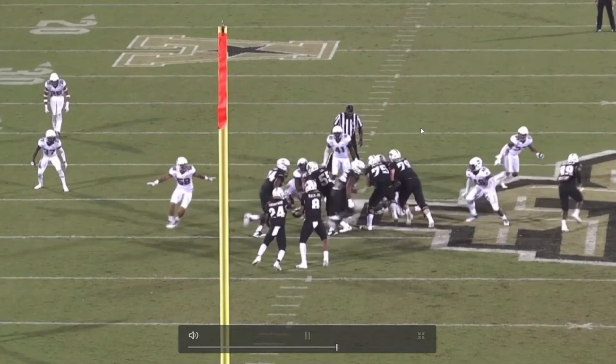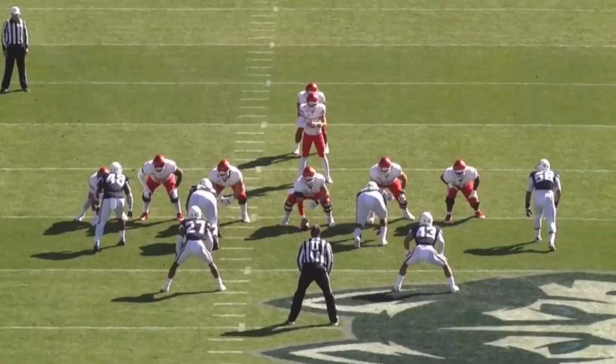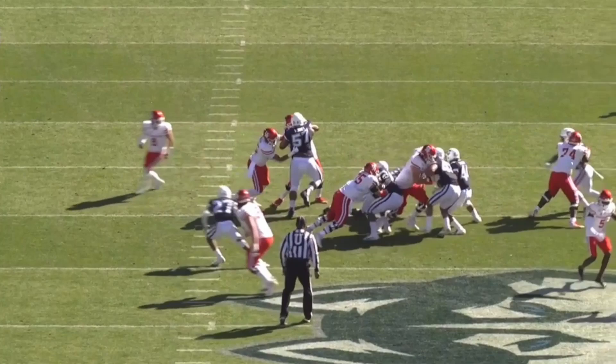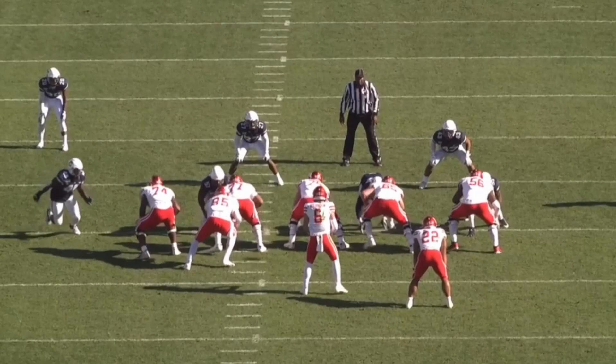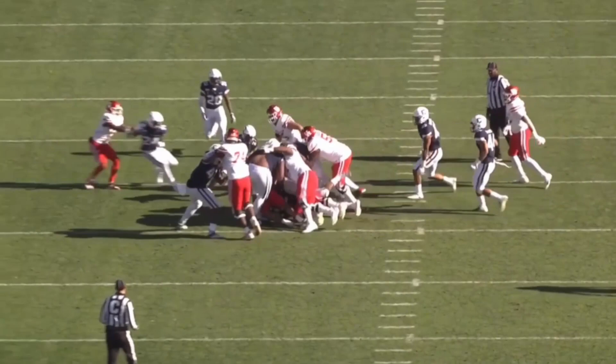He checks every box in the running game. They try to double him, they try to triple team him at times — it's not going to work. His ability to split double teams is really something. He doesn't always make the tackle but he gets in on the play and slows the running back down. Taking on a double team with tight end help — pushing the blocker back — he's allowing space for others to get in and make the tackle. Whether individually or as a team contributor, he's going to find a way to make an impact.